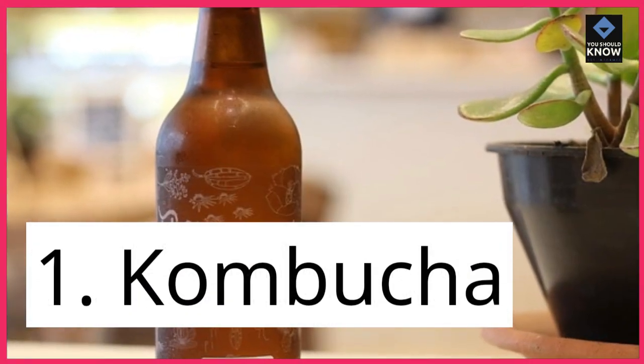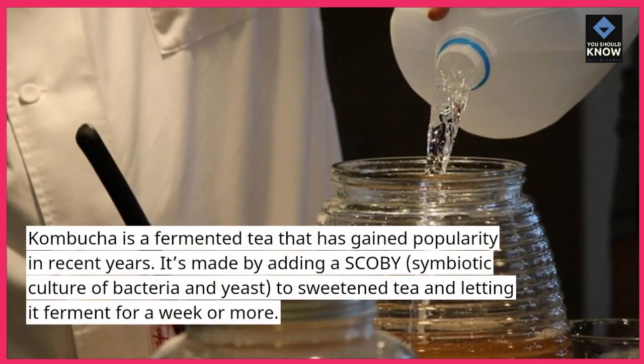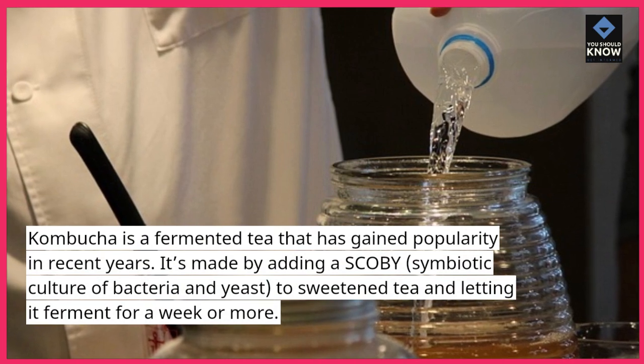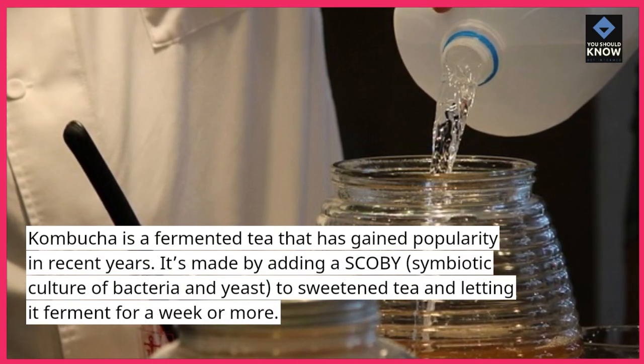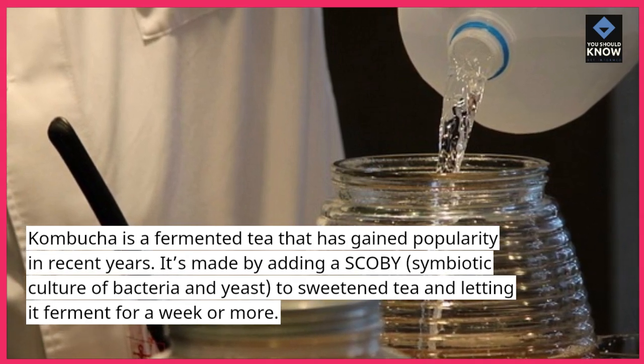1. Kombucha. Kombucha is a fermented tea that has gained popularity in recent years. It's made by adding a SCOBY — symbiotic culture of bacteria and yeast — to sweetened tea and letting it ferment for a week or more.